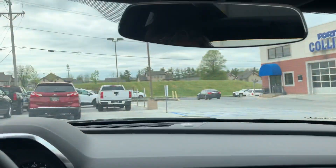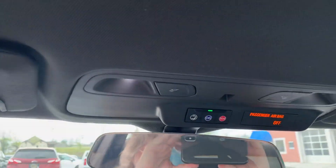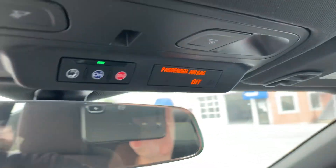And it is automatic transmission. Don't mind my reflection, I'll try to get out of the photo.